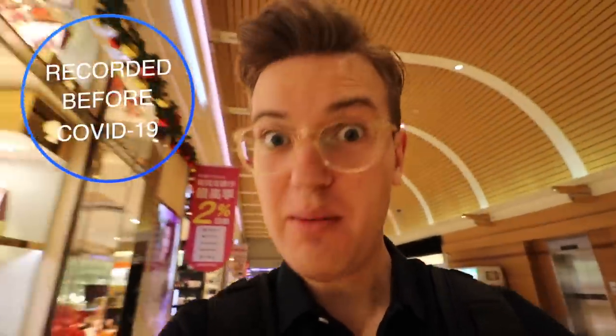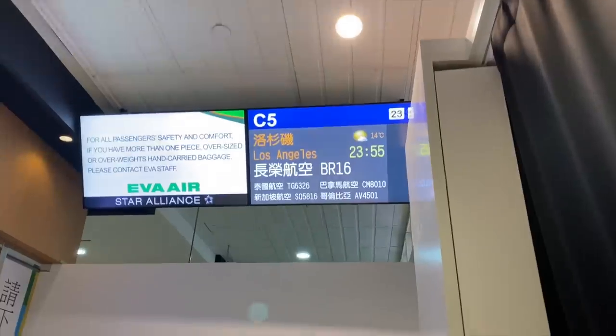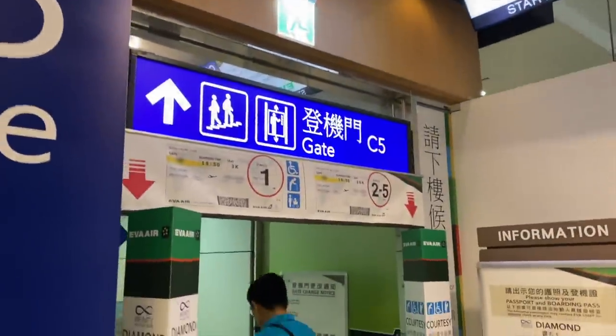I just got SSSS on my boarding pass, so I'm about to get searched. I'll see you in a second.